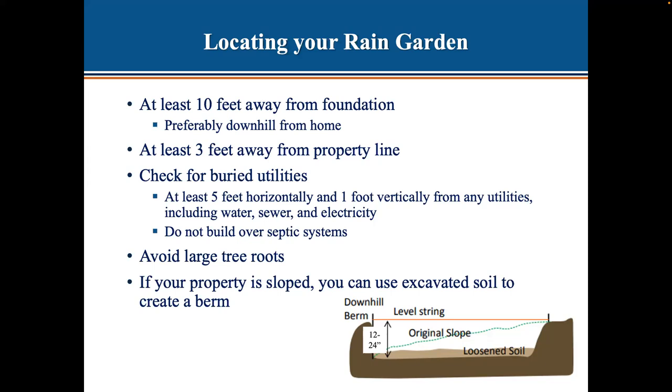Avoid large tree roots — if you're beneath a tree's branches, you're likely digging into roots. If your property is sloped, use your excavated soil to create a berm downhill to level out your rain garden. Use cobbles or stone where water runs into your rain garden to support the soil and prevent it from washing out from fast-moving water. Even if you use mulch inside the garden, having some cobbles right where the water first hits is very useful.